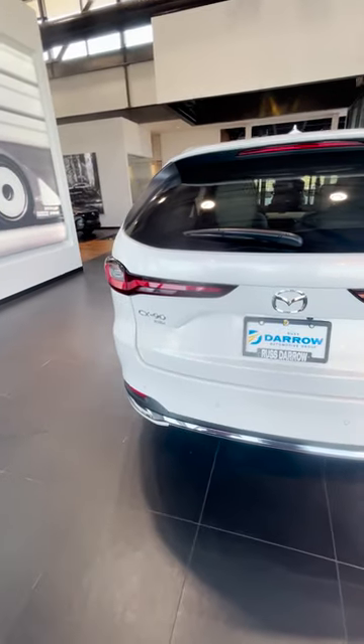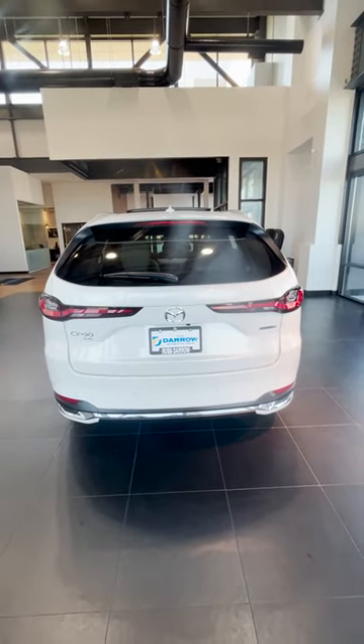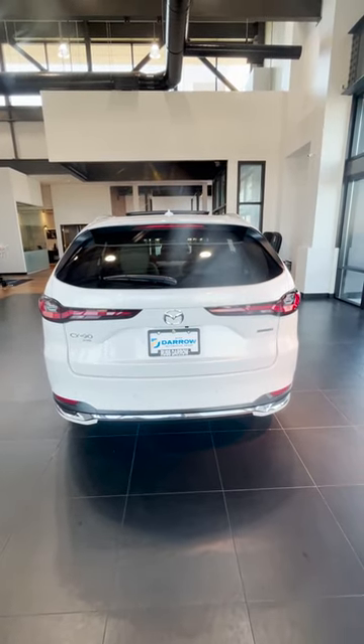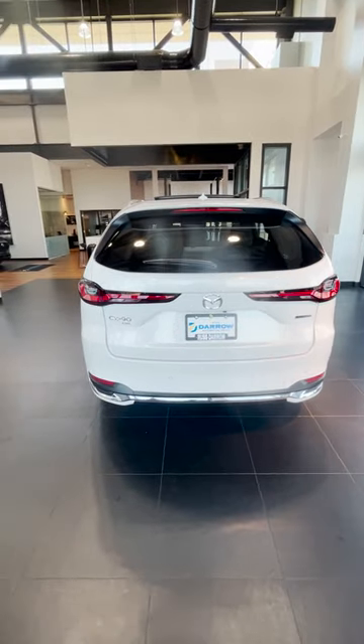Another cool thing about this Mazda — it's really fast. It's also equipped with the posture control, which makes turning a really comfortable experience when you're driving this model.